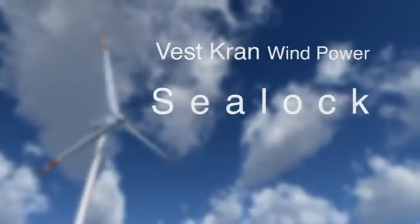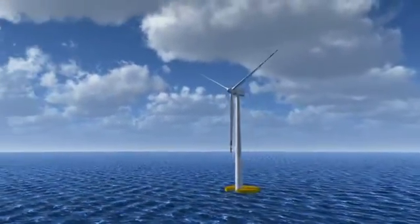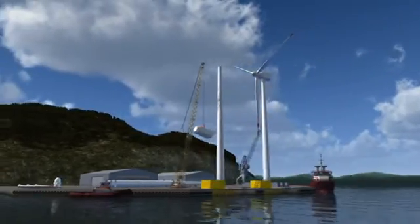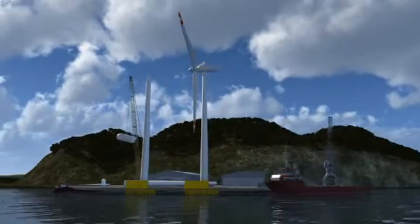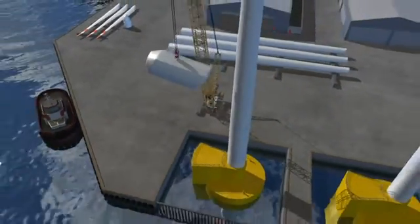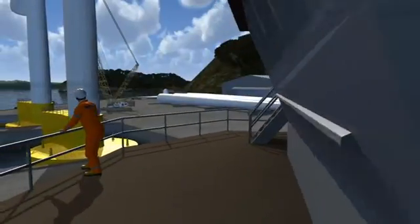The Sealock concept is based on separating the windmill from the offshore infrastructure. The floating windmill is assembled and maintained at a service base onshore, where the windmill is easily accessible and weather conditions are more stable. Onshore assembly and maintenance reduces the need for costly offshore transport of material and equipment, and reduces standby time and risk for the workers.